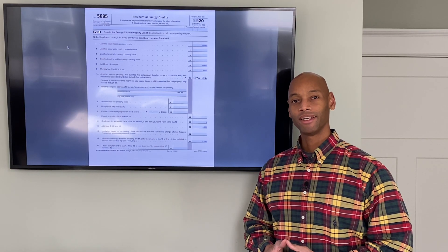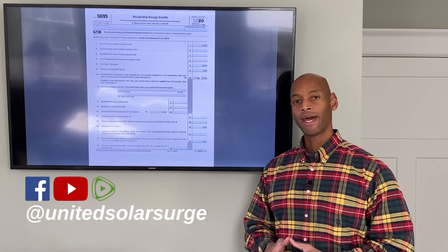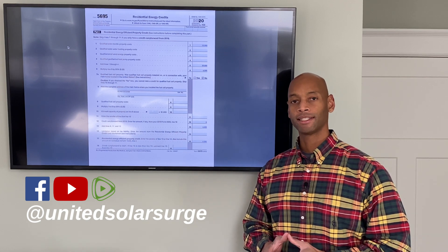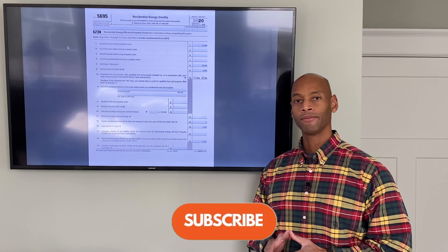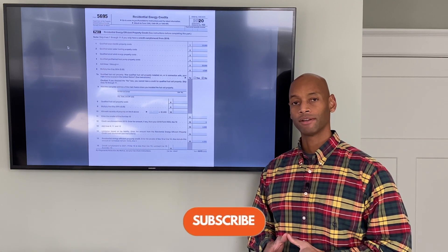Hi everyone, Joe Ordea here for Solar Surge. For the past eight years, I've been helping homes get set up with solar power systems so that they're not dependent on the power company and they can protect their homes from a loss of the electric grid.